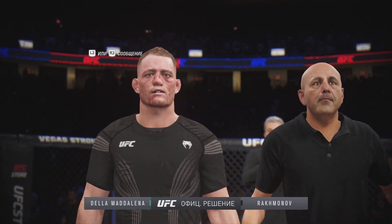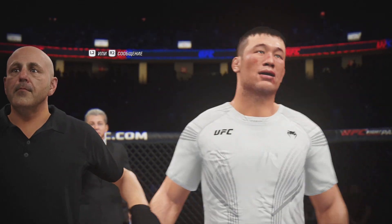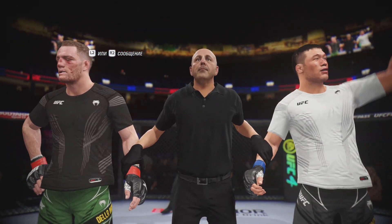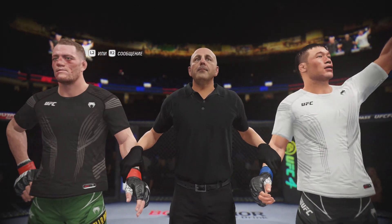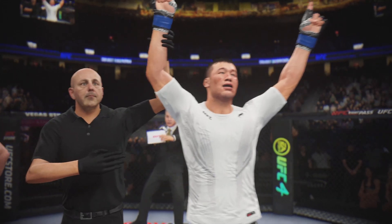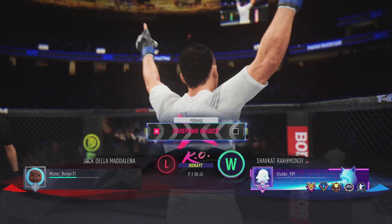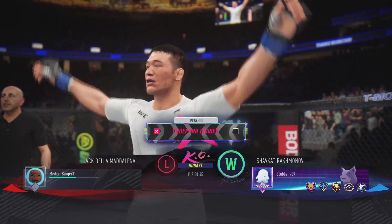Ladies and gentlemen, referee Eve Levine has called a stop to this contest at 45 seconds of round number two, declaring the winner by knockout — Shogun Dolan Rokadar! The celebration is on with him and his team, and rightfully so. A monumental result tonight as he gets the win by knockout.